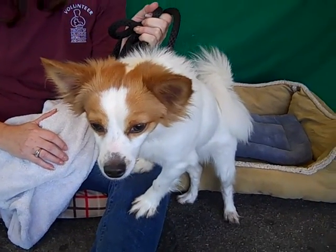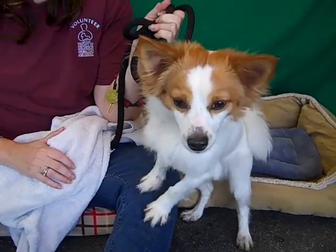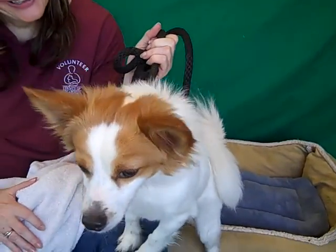Here is Handsome Sherman. Sherman's ID at the Nut for Baldwin Park shelter is A4928873. Sherman is a gorgeous brown and white papillon mix.